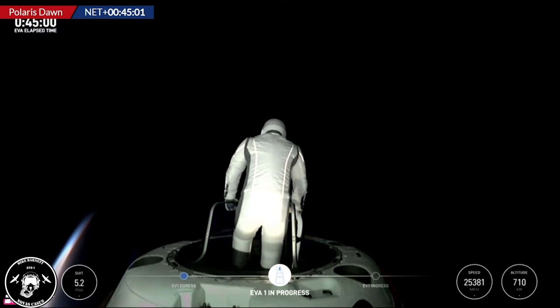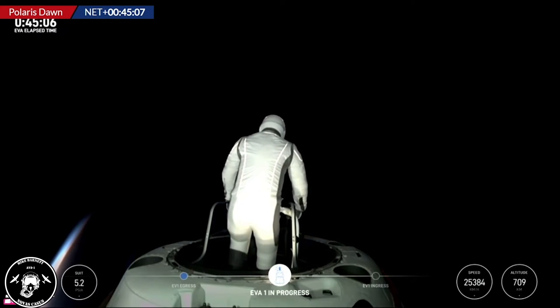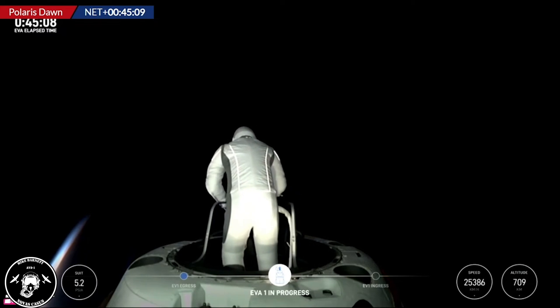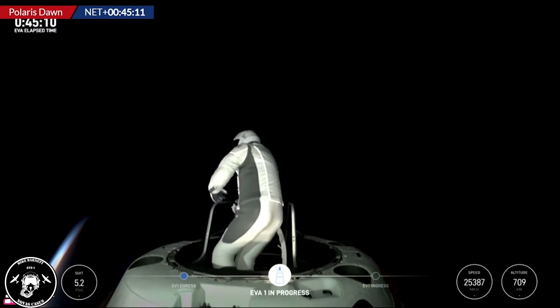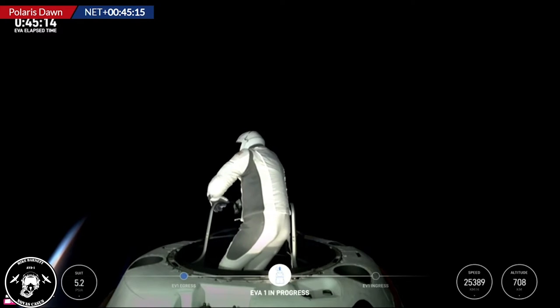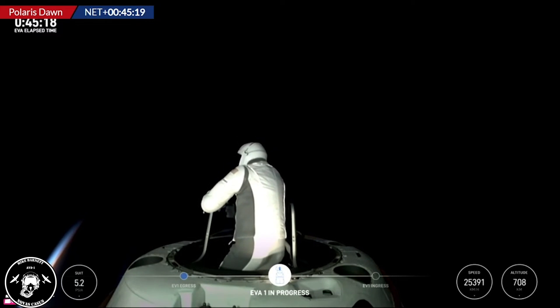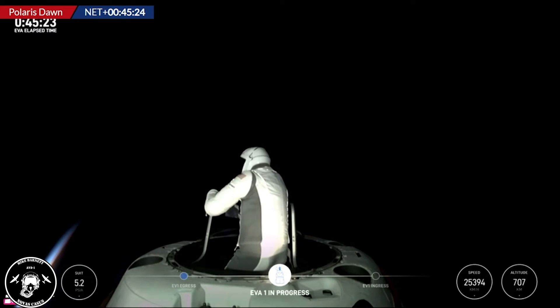There are foot restraints in there. EV1, when you have time, if you'd like to return to the reach demonstration, we'll take a look at that with live video. Remember, this is the first of two. Test Matrix 3 is complete. HUD readout: 5.3 PSI, 47% RH, 33.8 Celsius. Stepping back into max reach. Copy, Test Matrix 3.